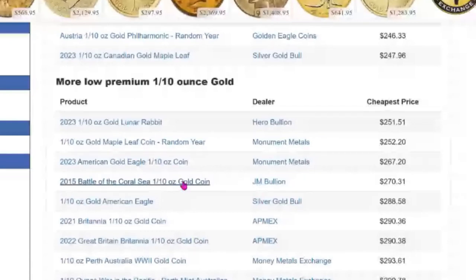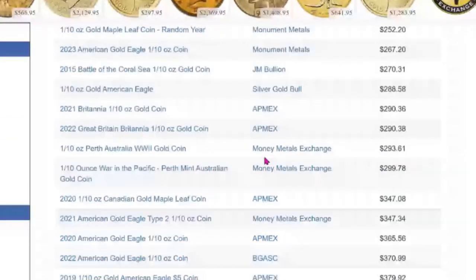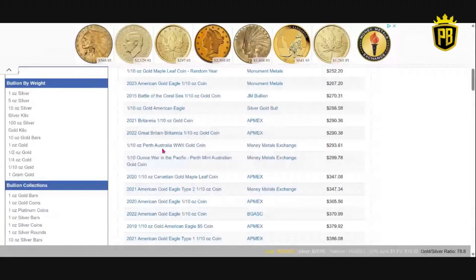And now they're $270.31 from JM Bullion. Money Metals Exchange has the same thing — the World War II gold coins from the Perth Mint. These are up there at $293. Last year you could get these for $215. This is a good thing for people who bought those last year — those coins are worth more money. That's what we want. When we buy into gold, we want the price to go up.